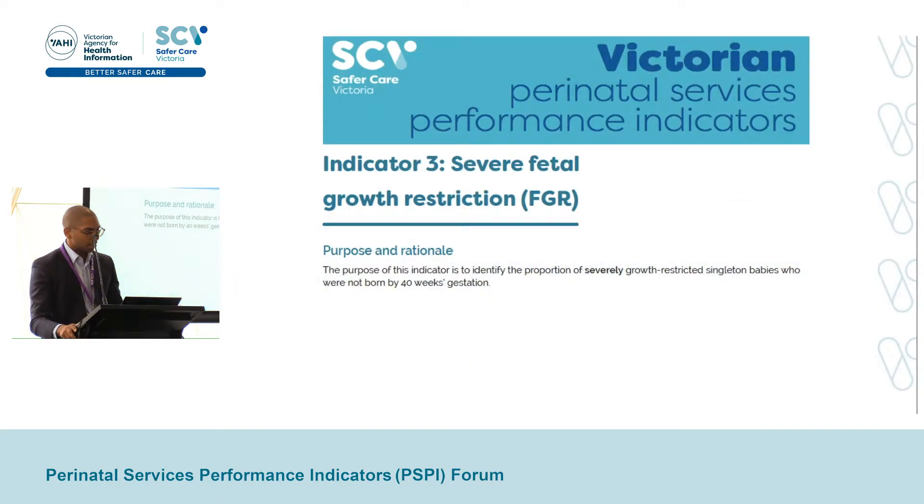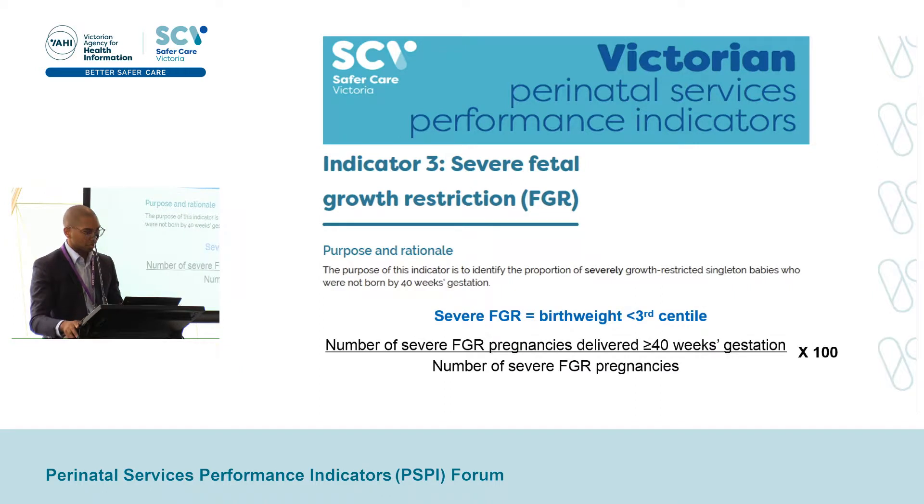So in 2010, the PSPI introduced the severe FGR indicator that was discussed previously — a surrogate measure for FGR detection. The indicator measures the proportion of all severely growth-restricted babies delivered at or after 40 weeks gestation. A severely growth-restricted baby is one with a birth weight below the 3rd centile. The rationale is that such a baby would be widely recognized as being growth-restricted and needing delivery prior to 40 weeks. Ideally, this percentage should be 0% — that is to say, all severely growth-restricted babies should be delivered prior to 40 weeks.